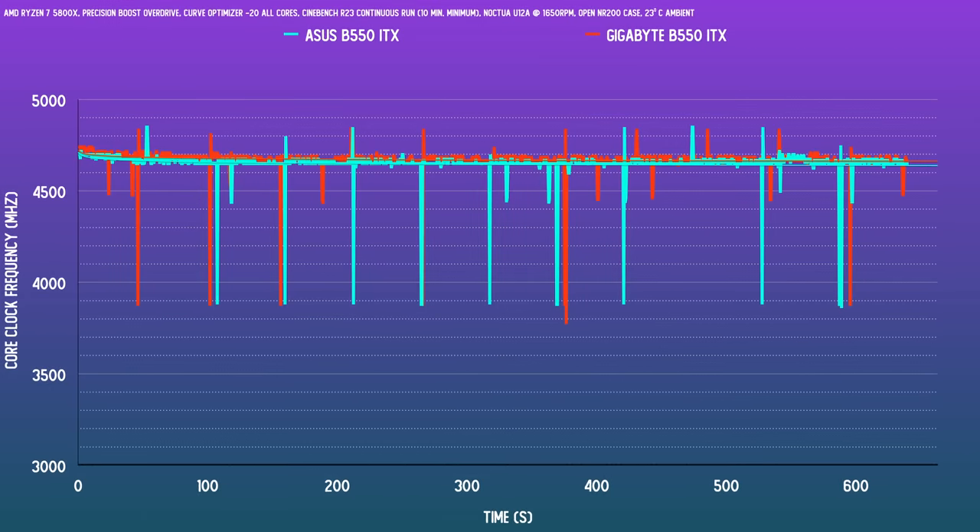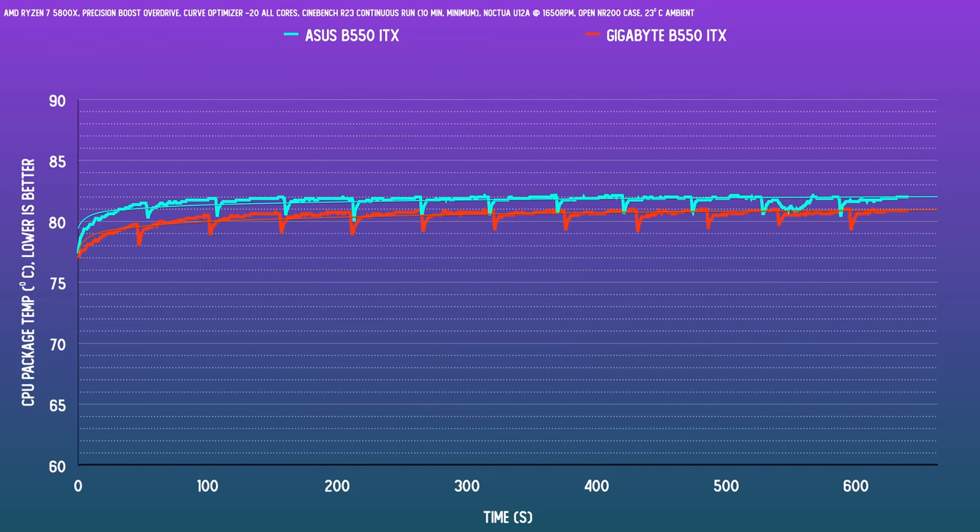For all-core clock frequencies with PBO and curve optimizer enabled, you're looking at similar clock speeds from either board. Both land at around 4650MHz, and this is fairly good considering this is an all-core workload. Ignore the dips since that is from the Cinebench cycle restarting itself. The Gigabyte is marginally ahead, but it's not terribly important.